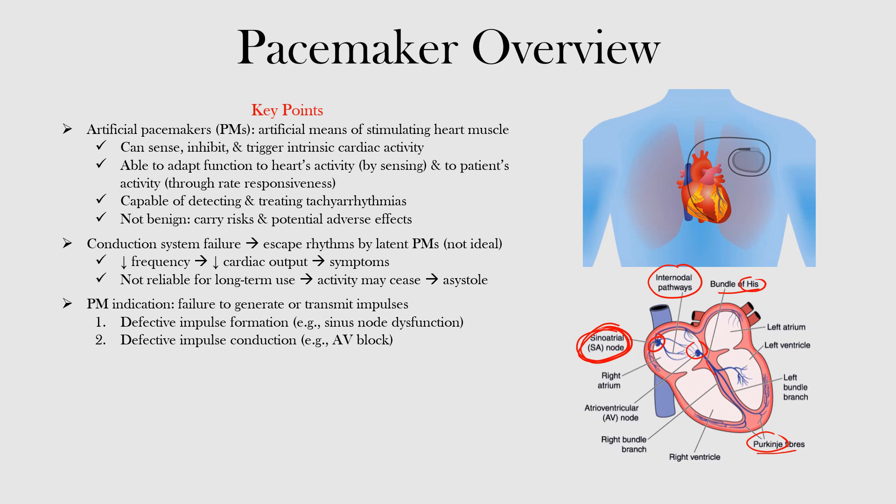While these escape rhythms can be life-saving, they also have two fundamental shortcomings. First, escape rhythms established by latent or secondary pacemakers have a lower frequency than that of the sinus node, and as a result lower the cardiac output and may result in symptoms such as shortness of breath, dyspnea, chest discomfort, or even presyncopal or syncopal events. The other issue is that escape rhythms are unreliable in the long term — their activity may cease and result in asystole.